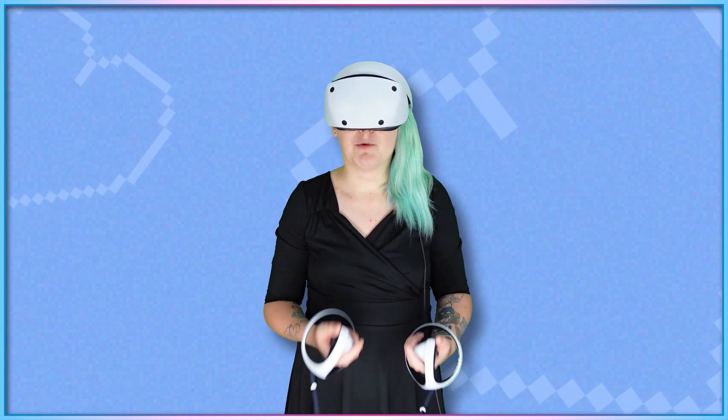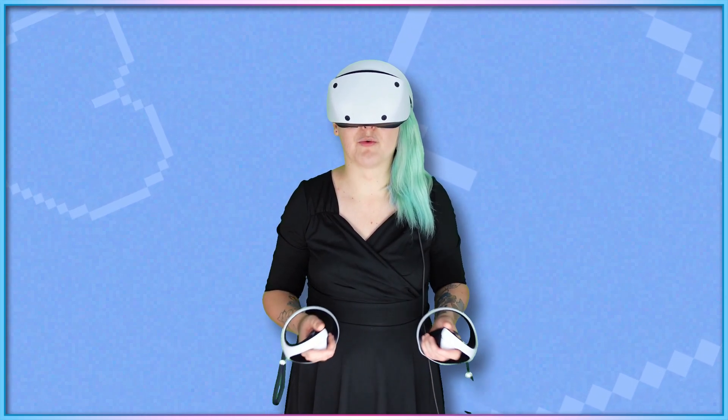Hello, and welcome to another episode of Access-Ability. I'm your host Laura. I'm a white woman with bright blue hair, shaved on one side, wearing a plain black dress and a PSVR2 headset.